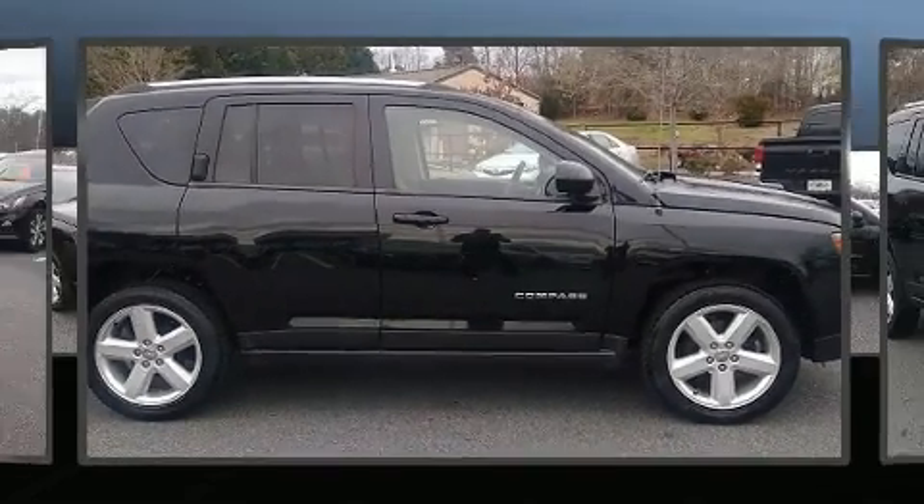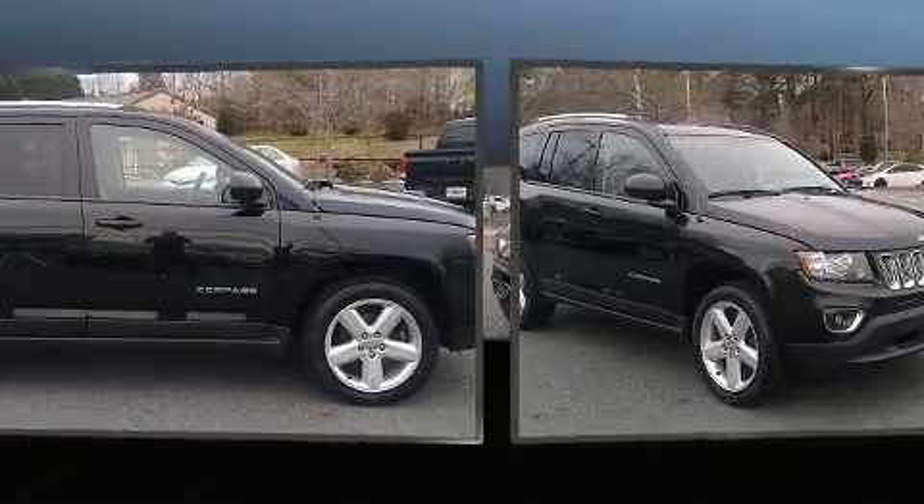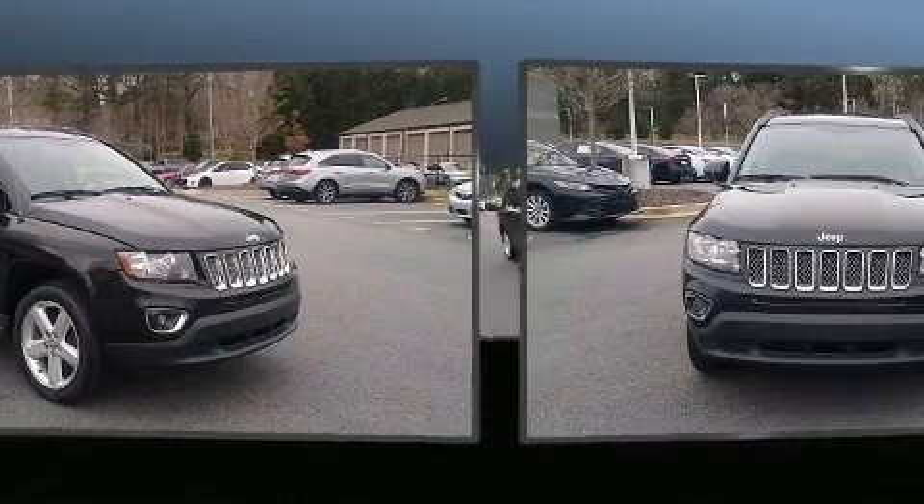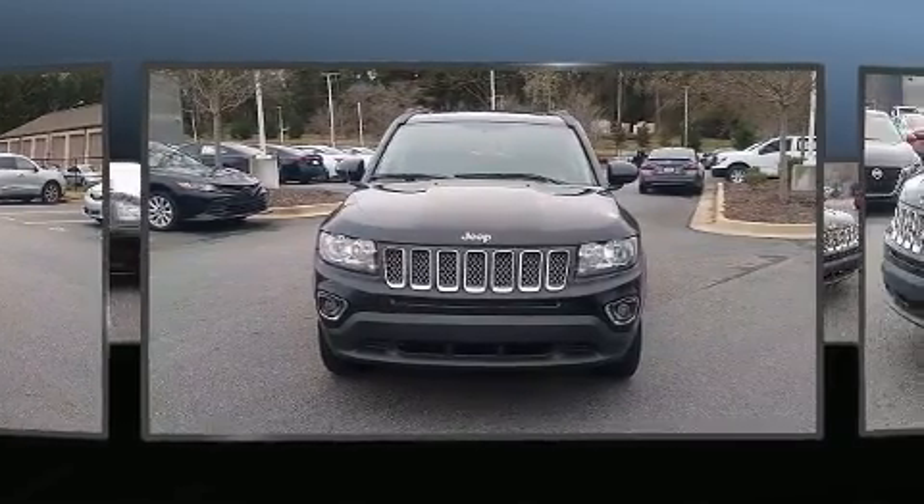Take command of the road in the 2014 Jeep Compass. Smooth gear shifts are achieved thanks to the efficient four-cylinder engine, and for added security, dynamic stability control supplements the drivetrain.